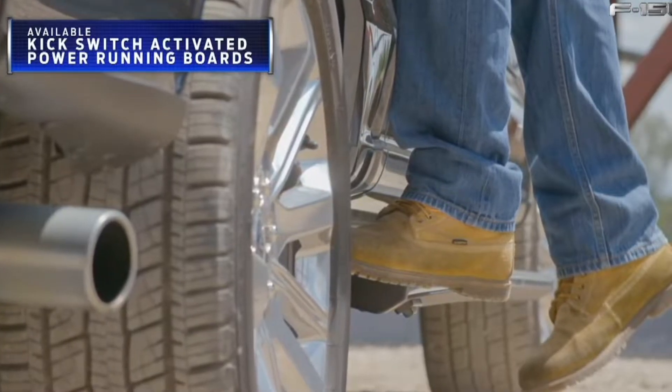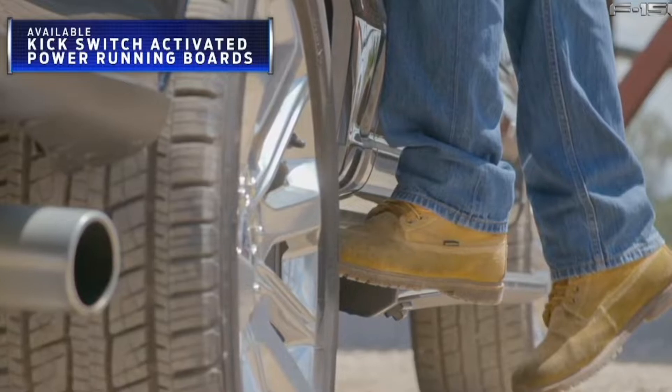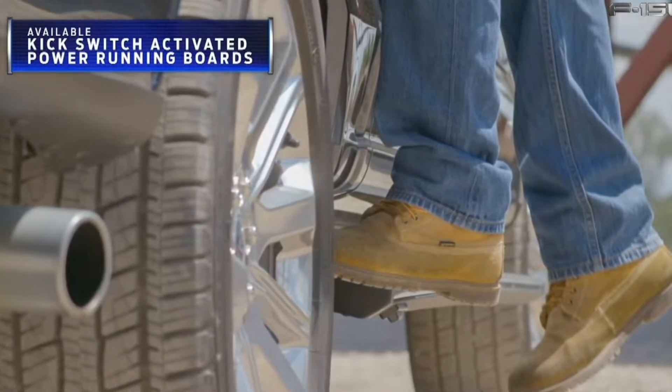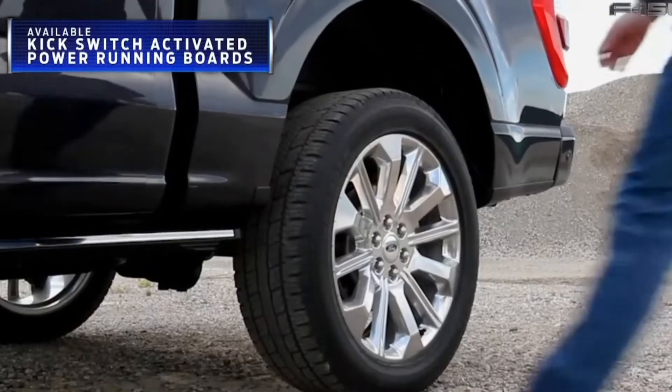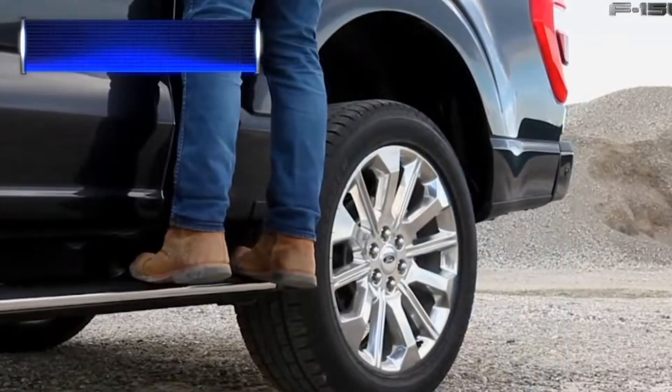Let's swing over to the side of the truck and talk about the power running boards. If you do have a key, they will automatically come on down for you as you approach the truck. Or, you could always just kick the thing — why not? Punt it. It's the same way I started my old WRX.